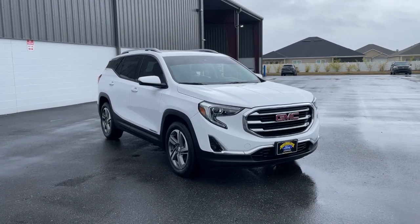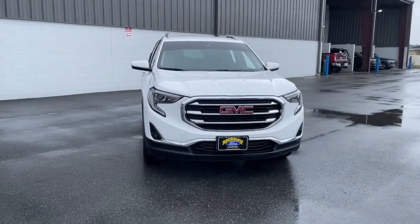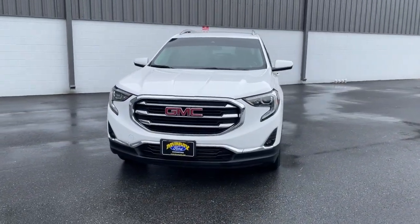You will love the features of this 2020 GMC Terrain. This vehicle is an outstanding buy, with fewer than 90,000 miles on the odometer.